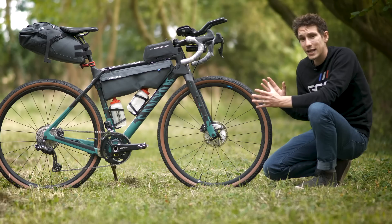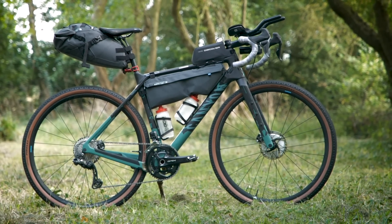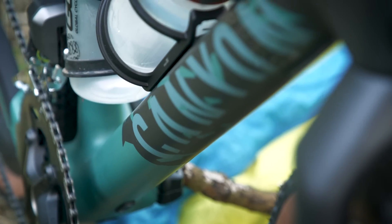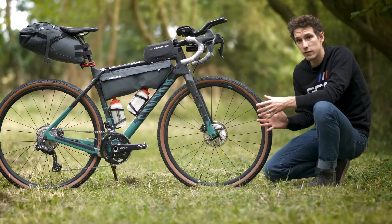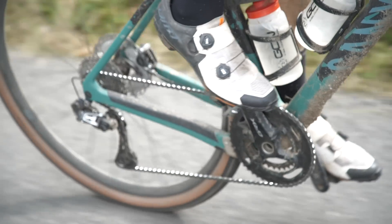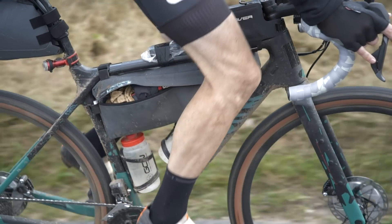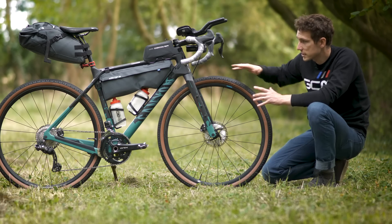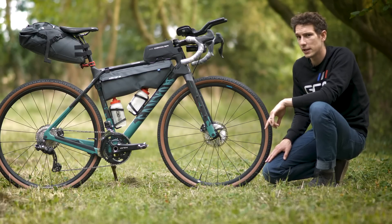Starting with the frame — a Canyon Grizzle. This was launched in spring 2021, and it's at the rowdy end of the gravel spectrum. There's tire clearance here for up to 50 millimeters wide. I'm going for 45 millimeters to get as much comfort as I can through the rough stuff, but without giving too much away on tarmac. It's a sturdily built bike, although the frame weighs in at just 950 grams. It's designed for bikepacking, so you can see it's covered in bosses and things to attach paraphernalia to.